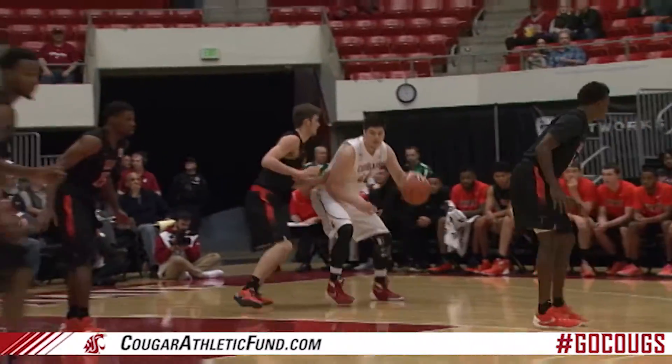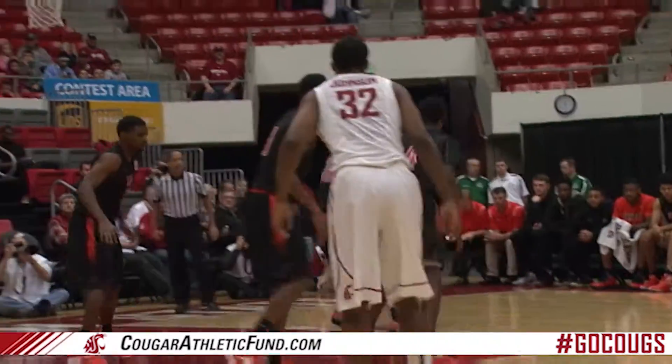The right wing to Araibu, feeds the right post for Clifford. Right shoulder down on Vince, spins to the baseline, righty hook shot, gets it to go.